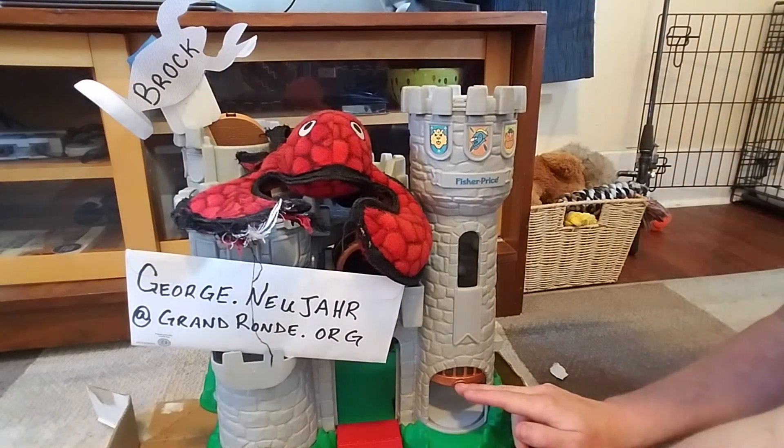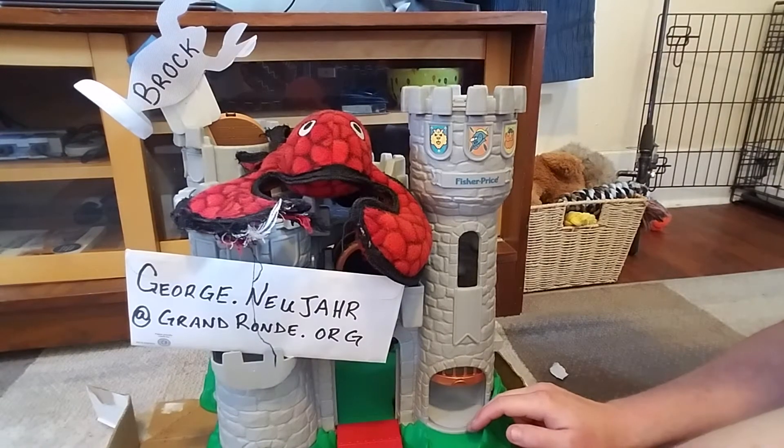Remember, answers can be sent to george.newyear@grandron.org for an extra entry into our weekly drawing.